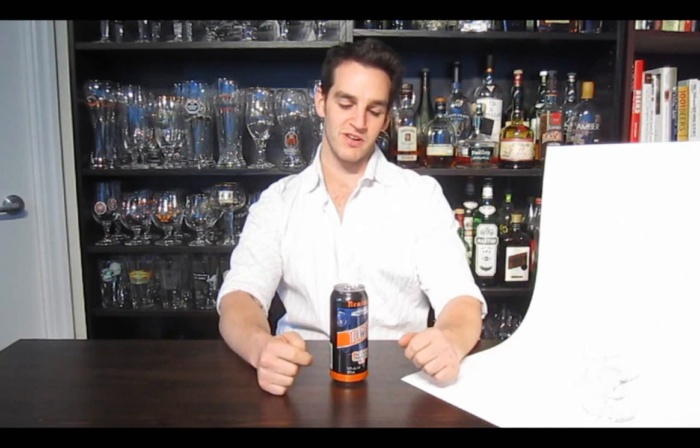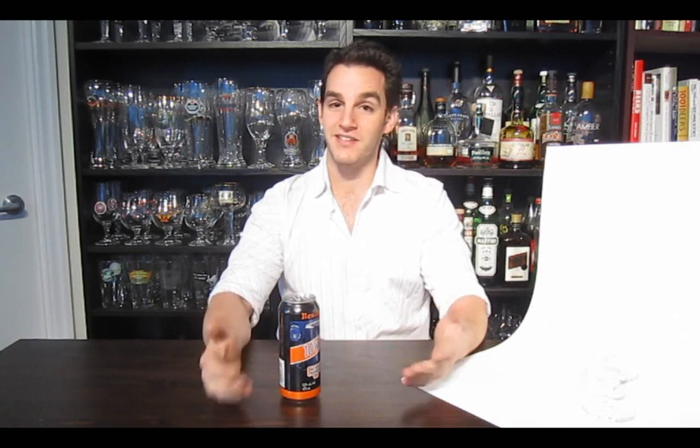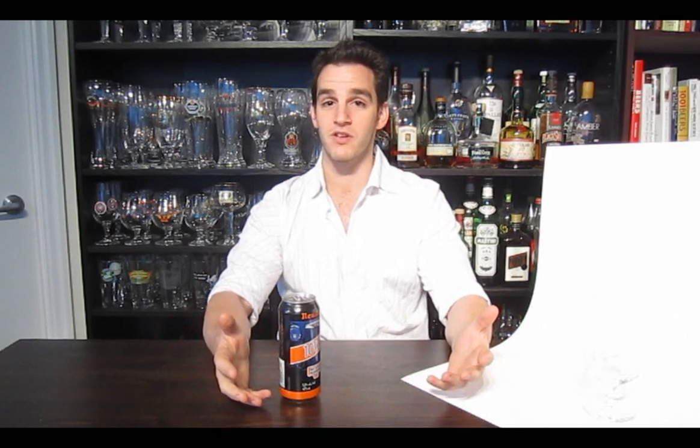Hey everyone, welcome to Definition Ale. I'm Steven Rich and this is real beer. This is the Neustadt 10W30. The 10W30 is one of the first Ontario craft beers specifically that really made me fall in love with craft beer.